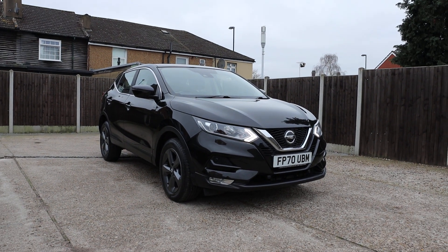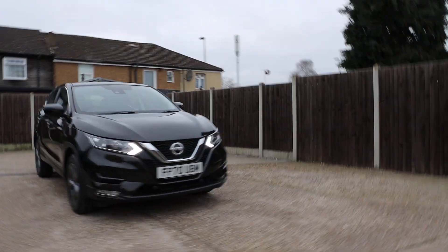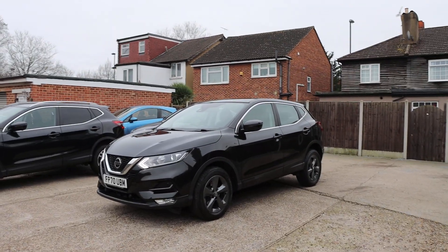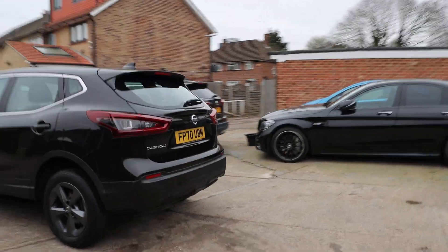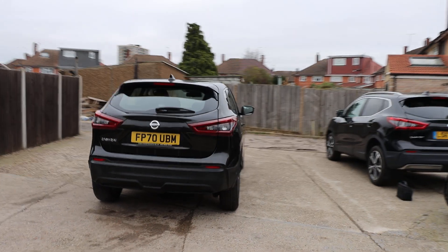For sale at McCarthy Cars: Nissan Qashqai, metallic black, daytime running lights, parking sensors on the front, reversing camera.